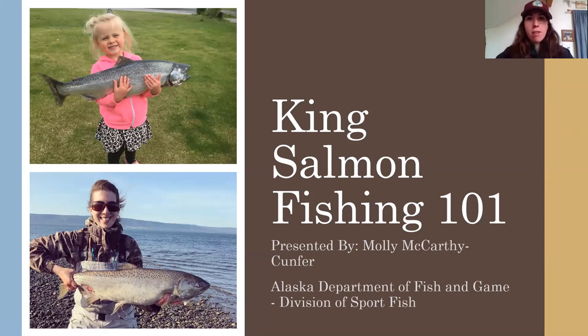Hi everyone, my name is Molly McCarthy-Kunfer. I work for the Alaska Department of Fish and Game, Division of Sport Fish, and I'm happy to be giving you this presentation about how to go king salmon fishing this spring and summer.